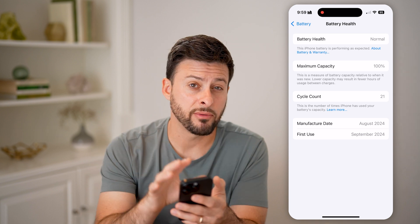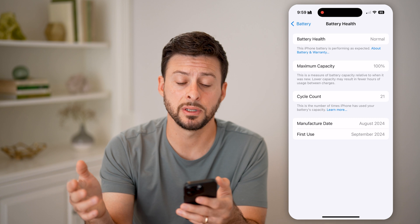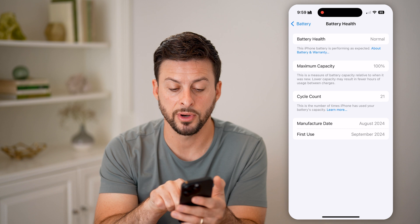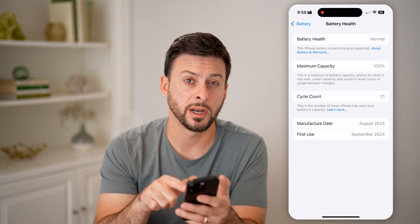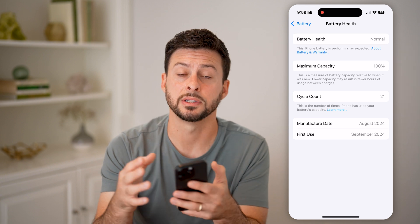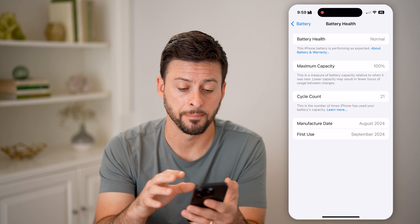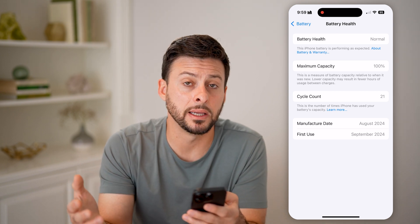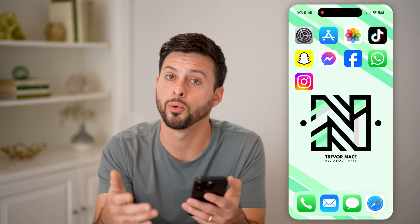If you have an iPhone 15, iPhone 15 Pro, iPhone 16, or iPhone 16 Pro, you'll see Cycle Count here. It says this is the number of times your iPhone has used the battery capacity. You can see 21 here — I just got this iPhone 16 Pro. The same applies to iPhone 16 Pro Max. But you might be wondering: what does that mean? How am I supposed to interpret a cycle count of 21, 100, 500, or 1000?